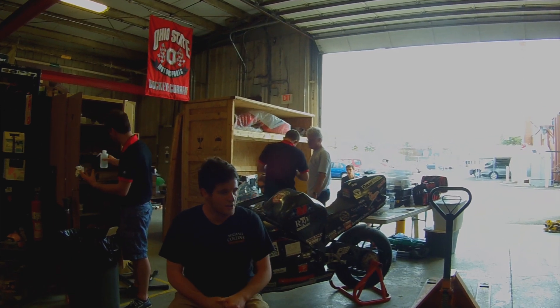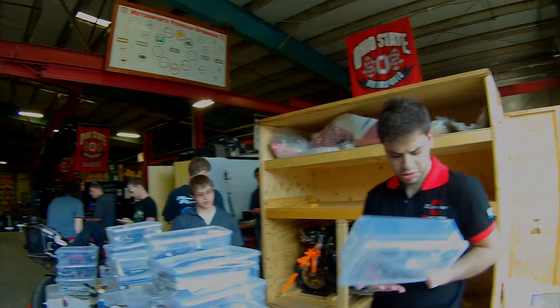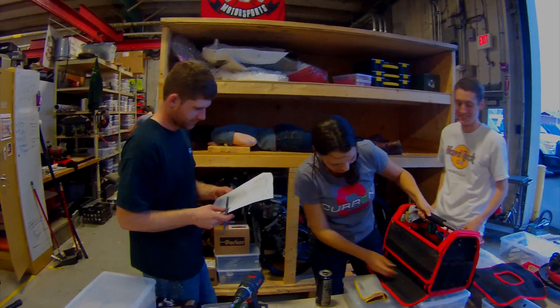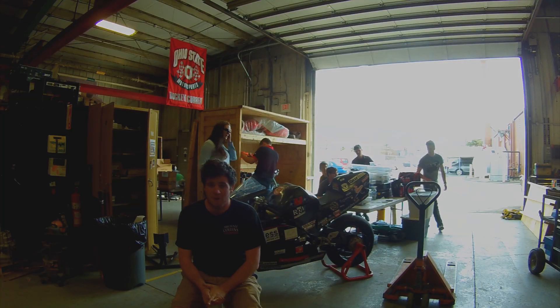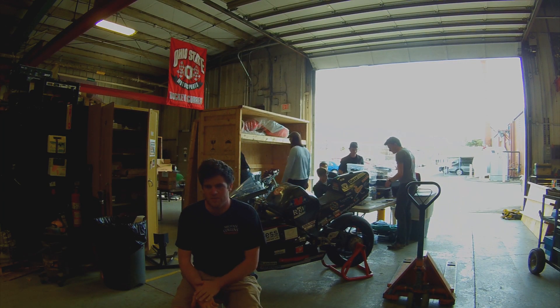So right now we're getting it ready to ship. Shipping internationally is not very easy — we've got to make sure everything is quantified, written down, and listed out so we're able to get through customs easily and get it over to the Isle. It takes about a month to ship over by ocean, whereas if you did it by air, it would probably take a week or two.